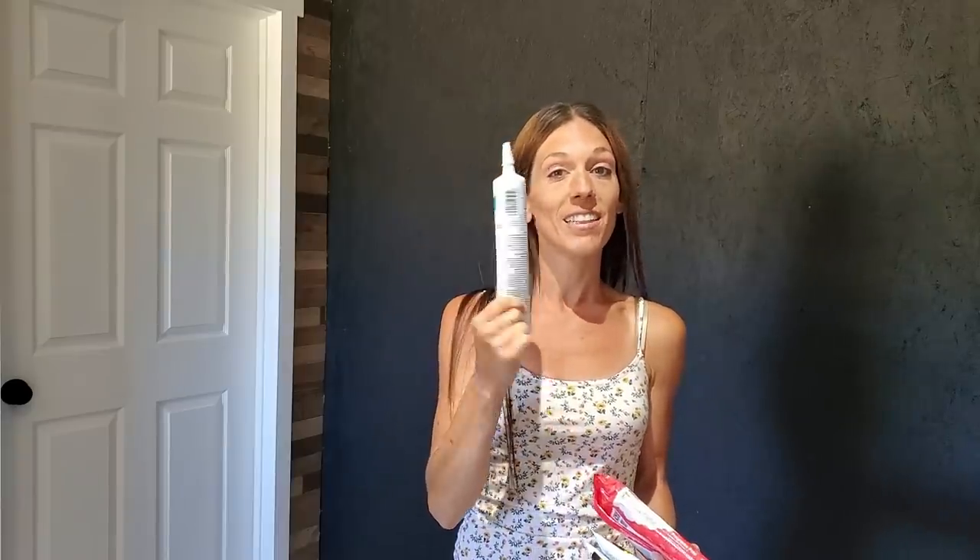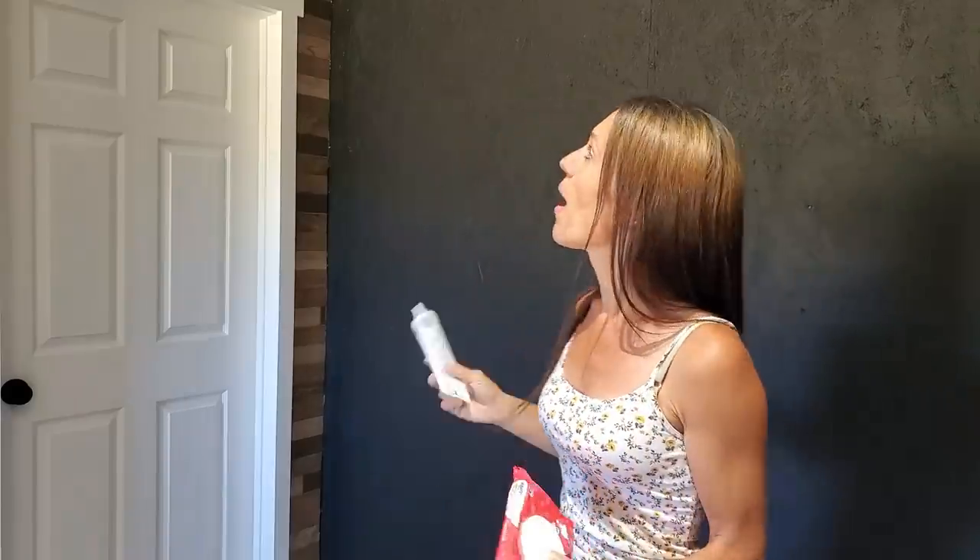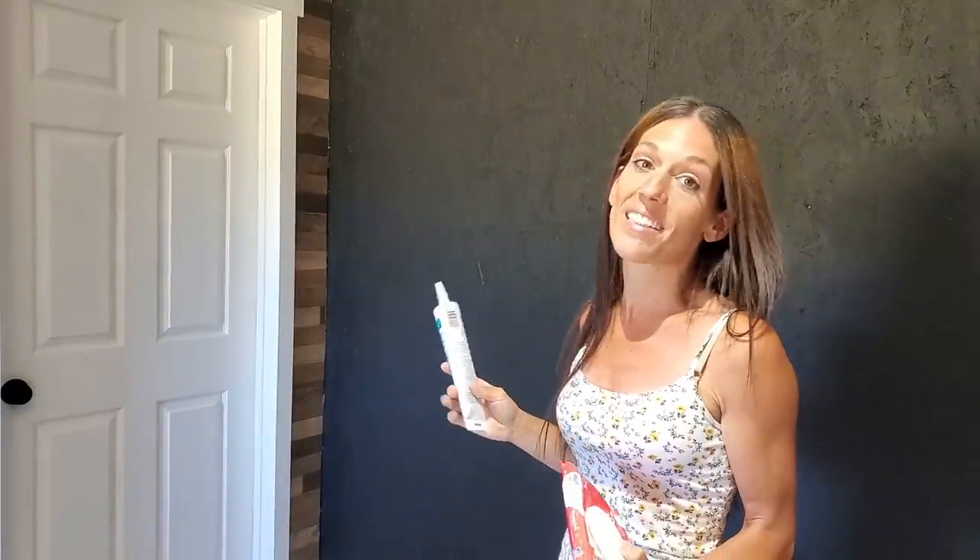It is day two and my goal today is to get the crown and baseboard nail holes and all the seams caulked up. I'm using these little tubes — it's my personal preference. I feel like when I'm doing really small spaces I have better control. I'm not great with the caulk gun, so I use these. Going to get going on that and see if we can get it looking really nice so I can get it painted.